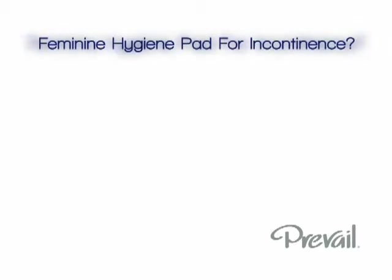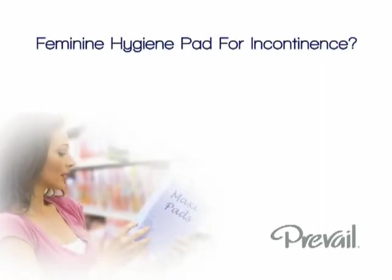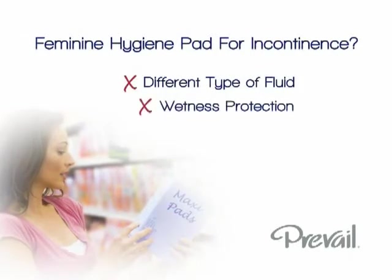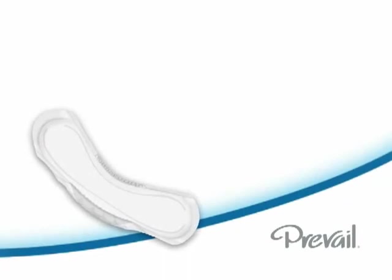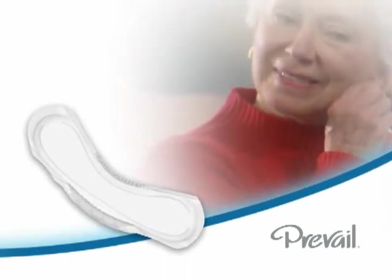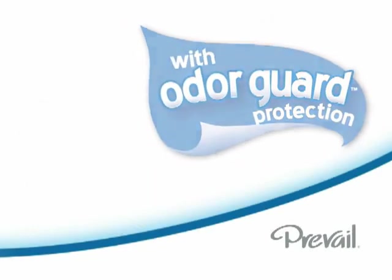You might wonder if you could use a feminine hygiene or maxi pad for incontinence protection. Feminine hygiene pads are poor substitutes for a variety of reasons — they are designed to absorb a different type of fluid and will not lock up the wetness from bladder leakage as effectively, and they do not manage odors that can be associated with incontinence. Prevail bladder control pads are designed to absorb more than one episode of leakage, keep you comfortable, and reduce associated odor.